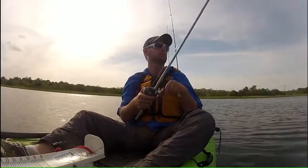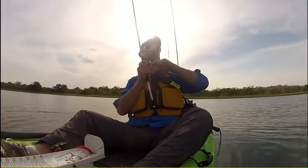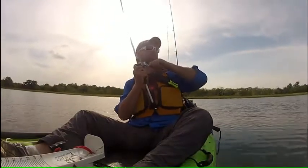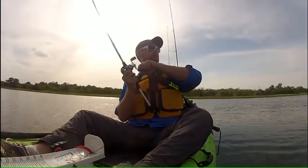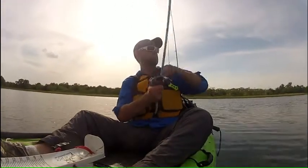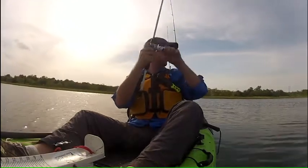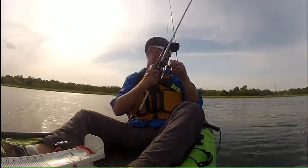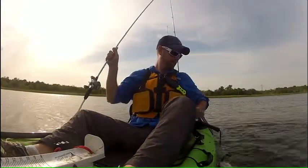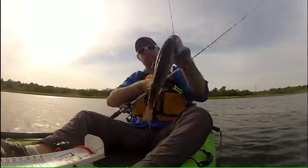The go-to pattern seems to be a weightless F8 on a 6-0 or 8-0 extra wide gap Gamakatsu hook. I'm fishing 10-pound fluorocarbon line on an Abu Garcia Revo S reel, left-handed as you can see, and a Trinity Custom Fast Action rod. We're throwing the bait out on top of weed lines and dragging it across, ticking the top of the weeds.